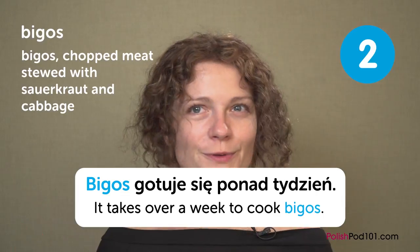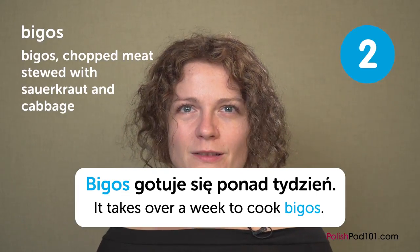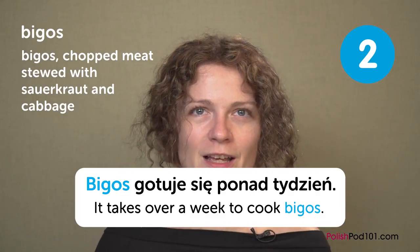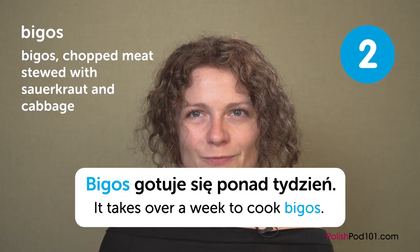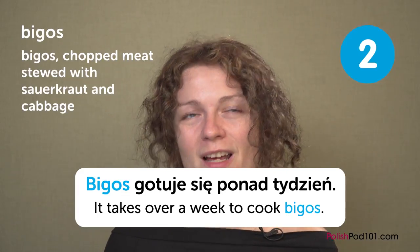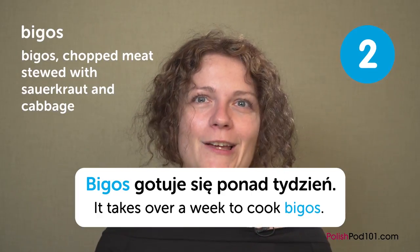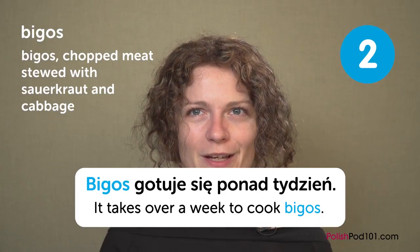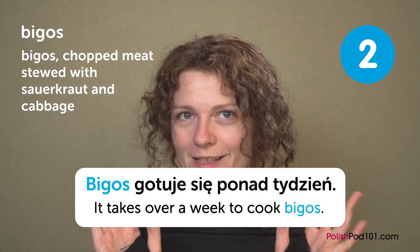If you want to do it the traditional way, it really takes up to two weeks to make it. If you want to do it the fast way, some people add something to change the color faster and put spices to make the taste more similar, but it's not as good. You really need to take your time. That's why we don't make it very often, but once we do, we make a big, big bowl of bigos, which is delicious.